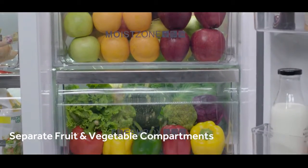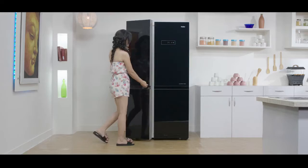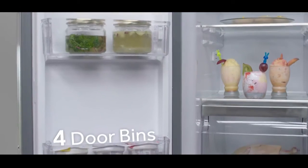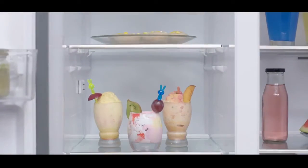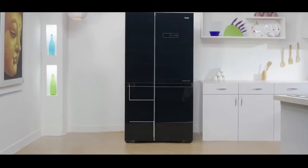These features keep food fresh for much longer than any conventional side-by-side refrigerator. The freezer section, at 38% of total capacity, helps you store more frozen foods. It has four door bins and three toughened glass shelves for added storage, and a movable ice tray that gets you twisted cubes easily.